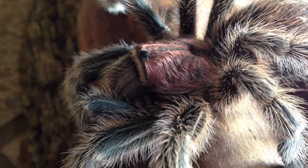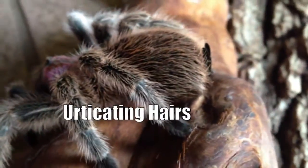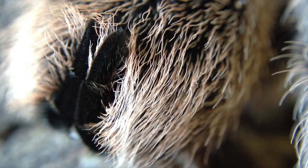One of the most fascinating features on a tarantula are its urticating hairs. They use these as a defense mechanism, and when they're scared, they will pull them and throw them into the face of whatever comes their way. They're very irritating and can burn and sting.